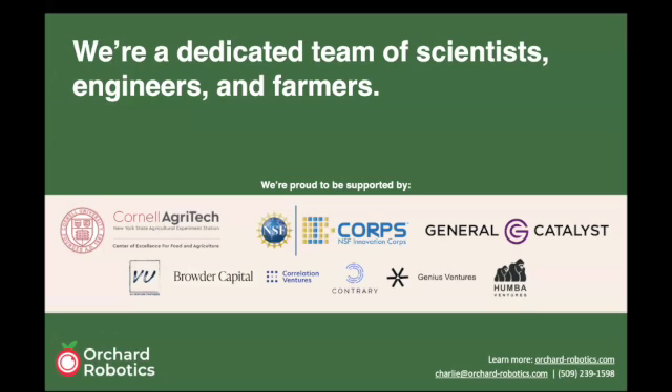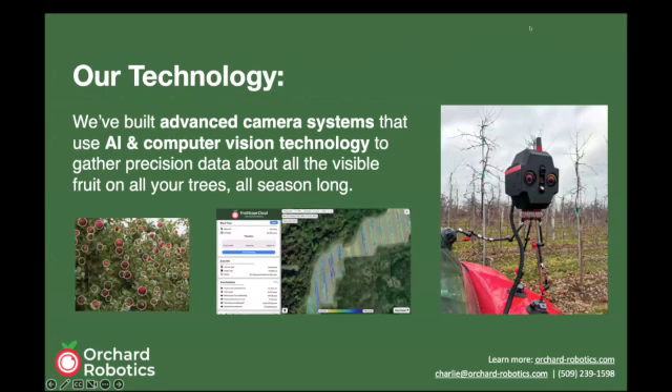We work primarily to build technology for growers to help them with crop load management. Our technology uses advanced camera systems with AI and computer vision to gather precision data about all the visible fruit on a grower's trees and all the trees themselves, all season long.